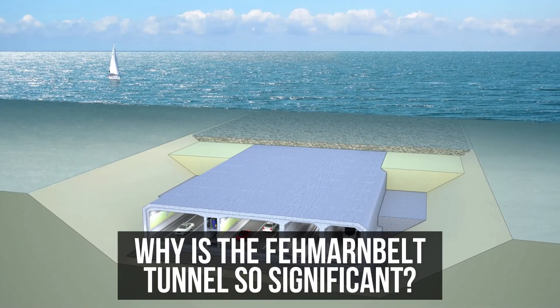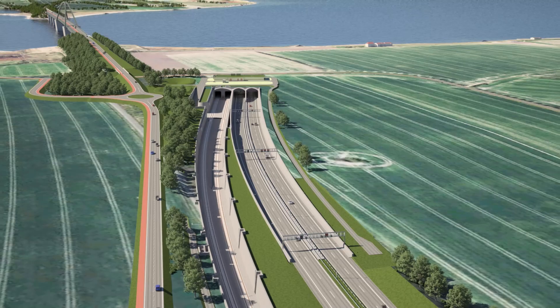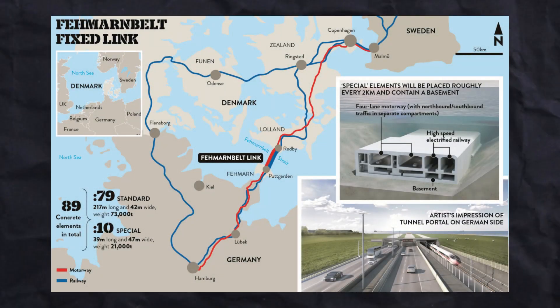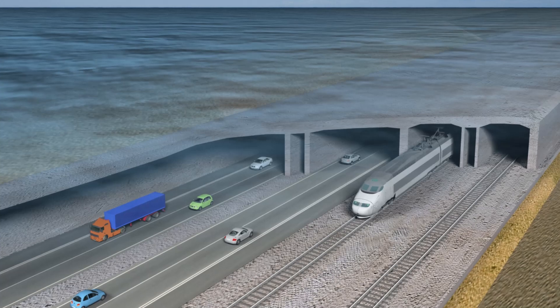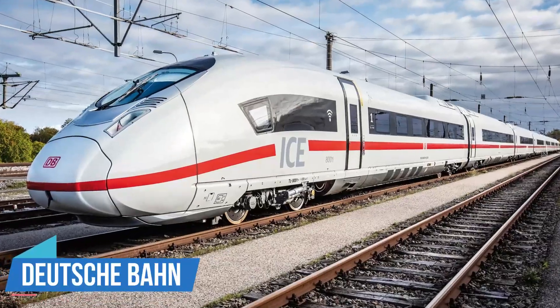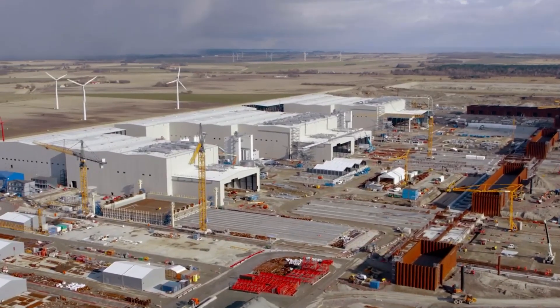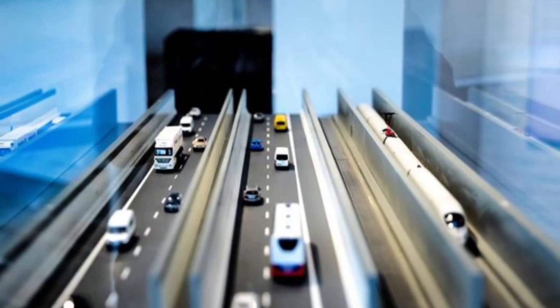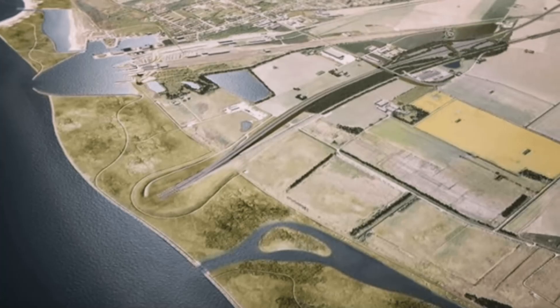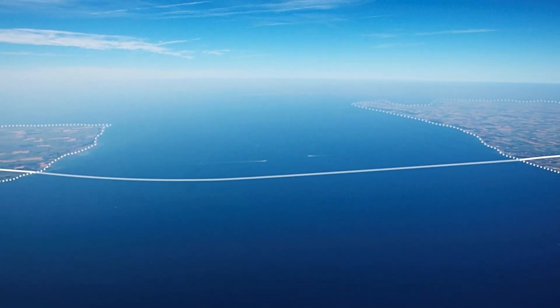The Ferman Belt Tunnel is poised to bridge Puckgaden on Ferman Island in Germany and Rodbyhaven on the Danish island of Lowland, creating a seamless connection between the two nations. Each island is currently connected to its national rail systems, with a ferry link complemented by a cooperative passenger service run jointly by Dansk Staatsbahner and Deutsche Bahn. The service operates a shuttle between the central stations of Hamburg and Copenhagen. This visionary project promises substantial benefits for both passenger and freight traffic, with travel times set to be drastically reduced, leading to decreases in both fuel costs and CO2 emissions. With the tunnel in operation, cargo transit between Scandinavia and Europe will no longer need to detour over Storbelt, unlocking a more direct and efficient route.